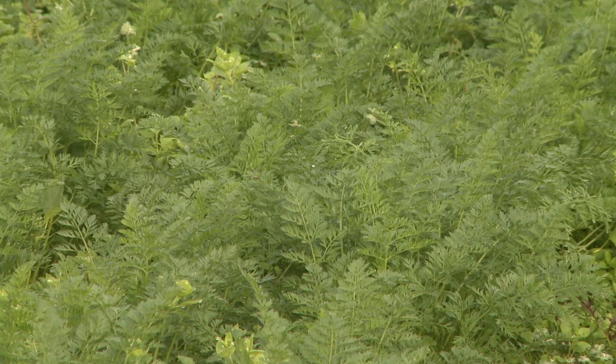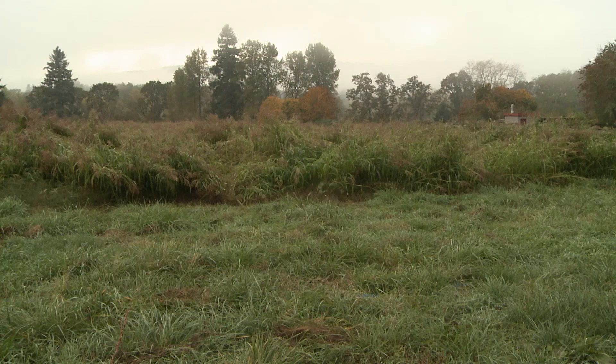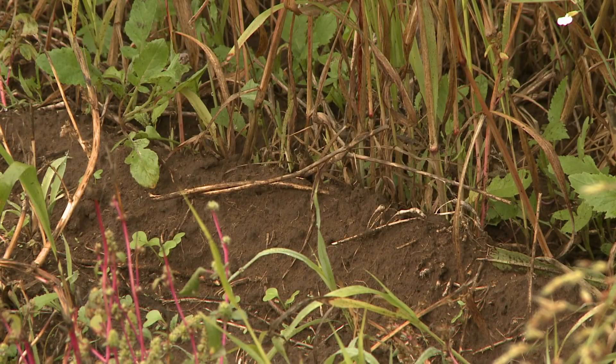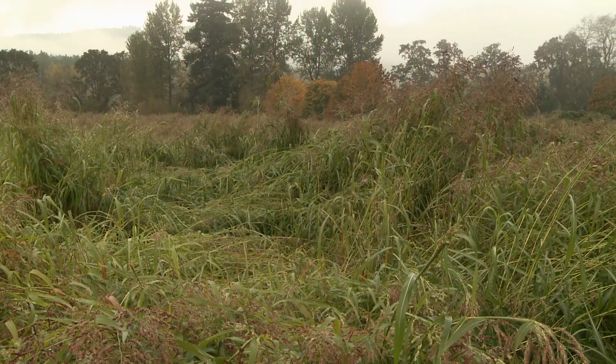In this field we have lots of sand. We're actually on an old sand deposit from a lot of the Columbia floodings. So we want to incorporate as much organic matter into here as possible. Broccoli is a good organic accumulator — all the stems and unharvested broccoli gets turned back into the soil. Then we planted the Sudan grass afterwards.